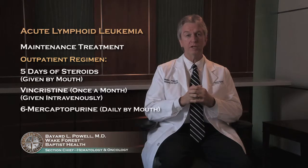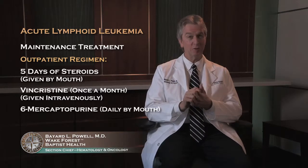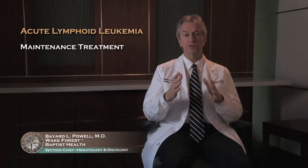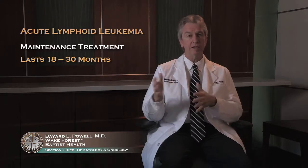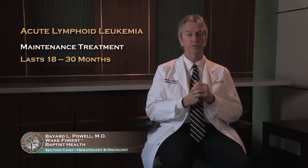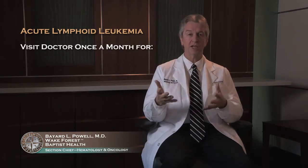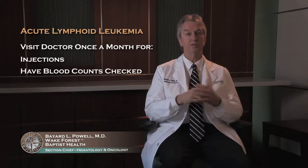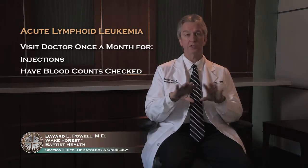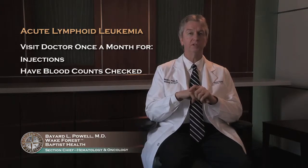There are two drugs — 6-mercaptopurine or purinethol — that you take every day as pills. That's probably the hardest one, but it is important, so remember to take those. And methotrexate you take as a pill once a week. That goes on for anywhere from 18 months to two and a half years. It does make a difference in decreasing the risk of your leukemia coming back. You'll be going to the doctor's office once a month to get your injection and have your blood counts checked. Early on we might check your blood counts every couple of weeks to adjust those pill doses. On the whole, many patients tolerate this treatment, are back at work and normal activities, and have a very good quality of life, but it is important to decrease the risk of the leukemia coming back.